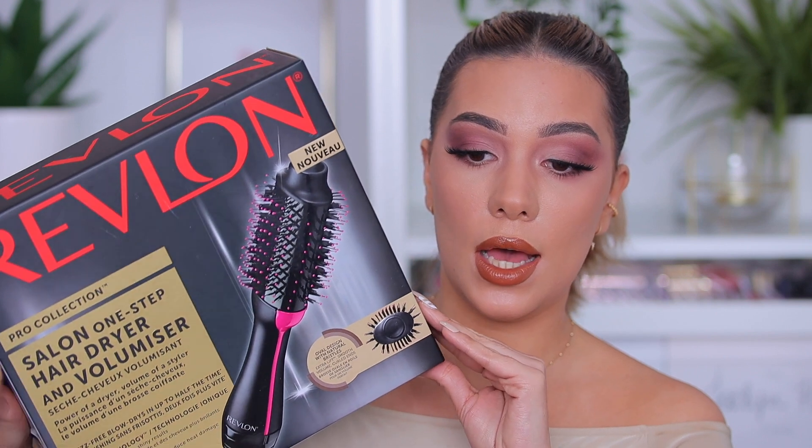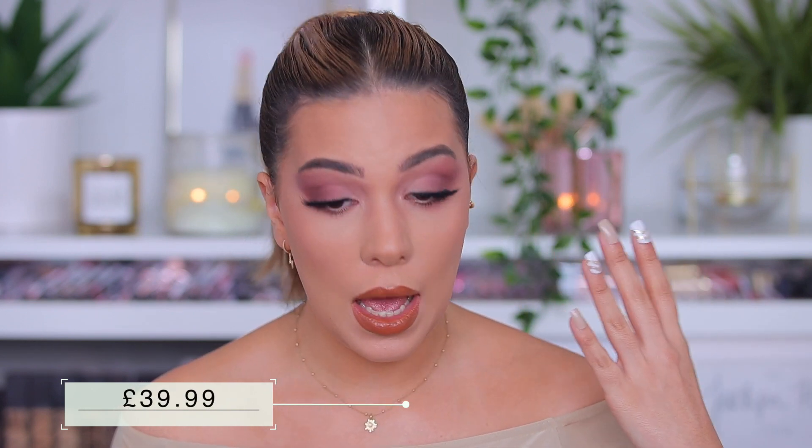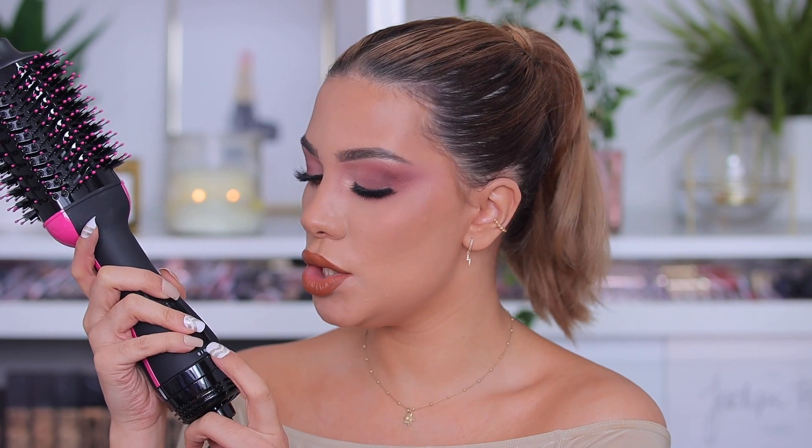Another thing I got was this Revlon Salon One-Step Hair Dryer and Volumizer. This is something I've wanted to get for the longest time — it was about 29 dollars, very affordable compared to other tools, almost drugstore price. It gives the most beautiful salon-quality hair ever. I've seen so many videos of people using it and I was blown away. It also has a cold setting, which is great because I like to switch between hot and cold so it's not too hot on my hair all the time.